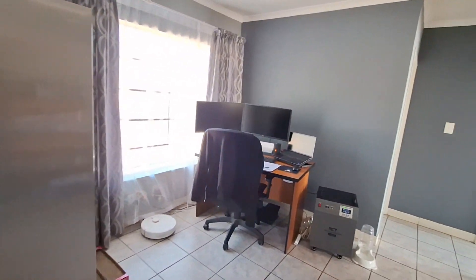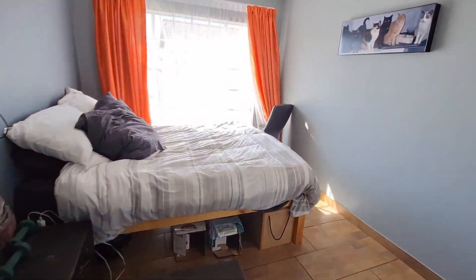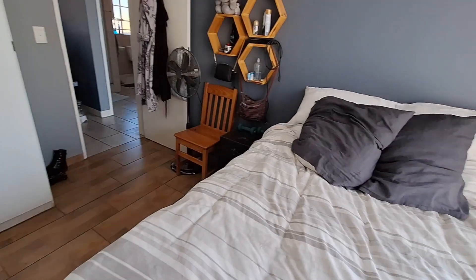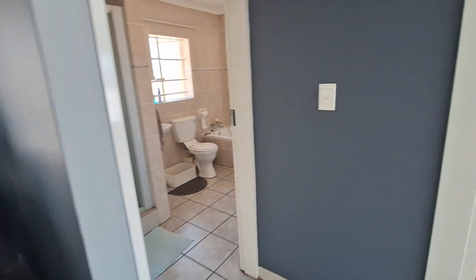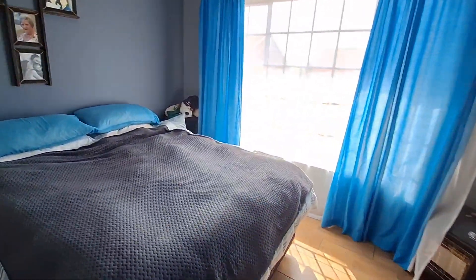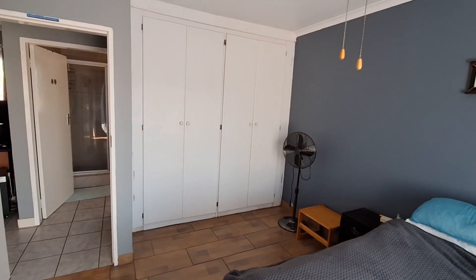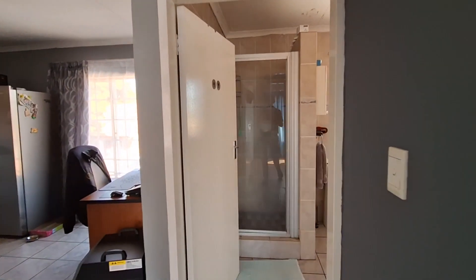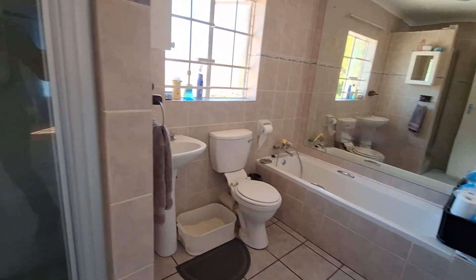The dining area is currently being used as an office. Bedroom number one is very nice and spacious — can comfortably fit a queen bed with pedestals and also has built-in cupboards. Bedroom number two is very much the same size, a little bit bigger, also has built-in cupboards and space for a queen bed. All rooms have fans, and the bathroom is fully fitted with a bath, toilet, basin, and shower.